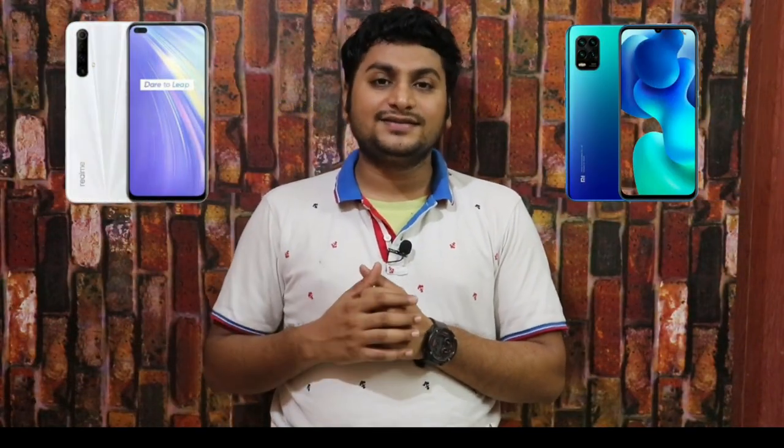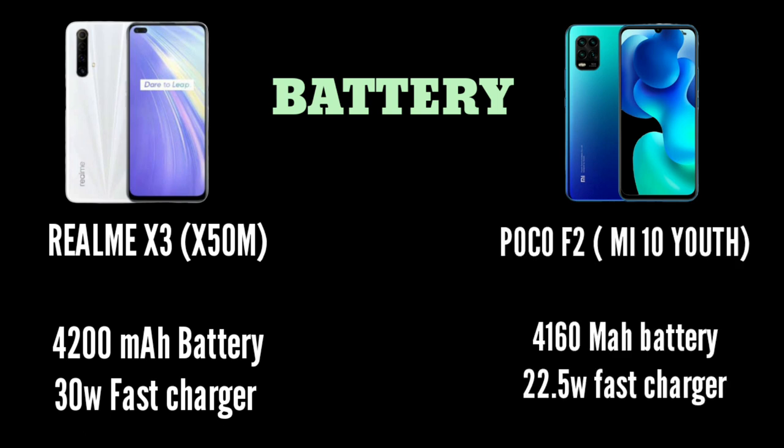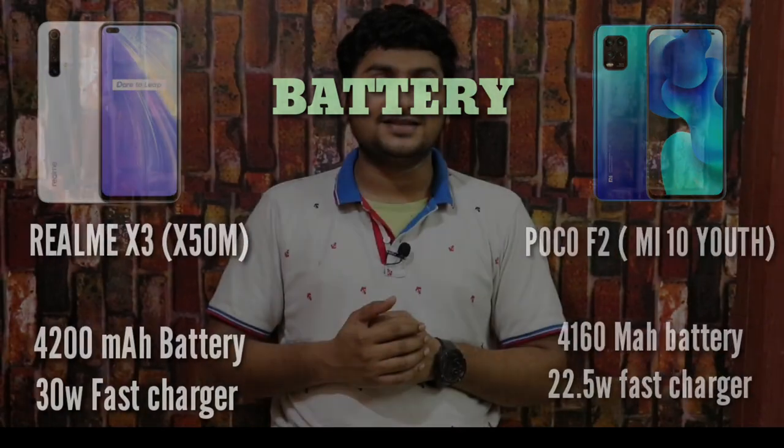The Realme X3 has a 4200mAh battery with 30W fast charging support and can charge to 70% quickly. The Poco X2 has a 4160mAh battery with 22.5W fast charging support.